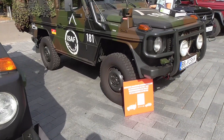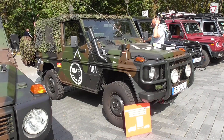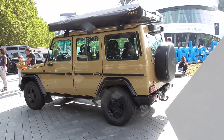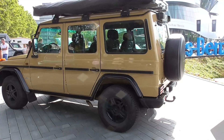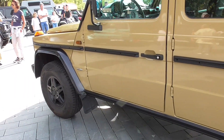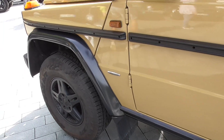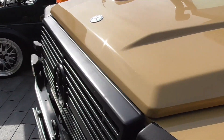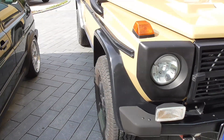I had not planned to do a G-wagon special today, but they are just all standing at the same place. This is a classic professional-style color — it's a very typical color from the 80s. It's also an older one, so I'm just noticing that — I was thinking it was a more modern one but I was very wrong.